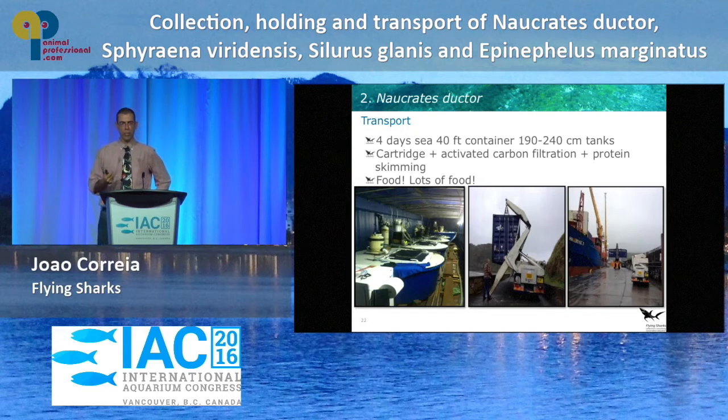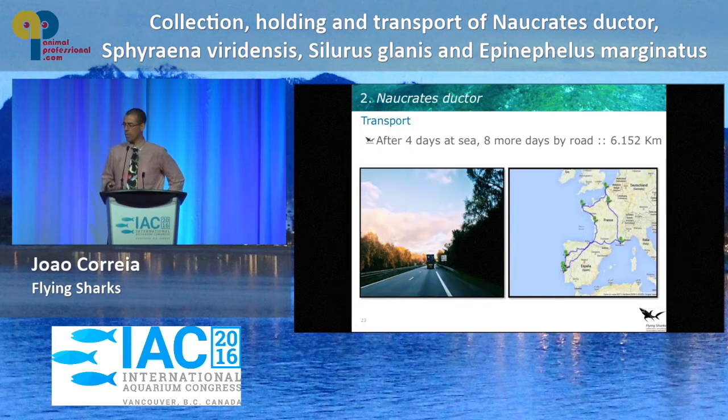The first time we got pilot fish, we brought them to Lisbon by ship, inside a big 40-foot container with tanks and protein skimmers. Then we moved the container onto a truck, and the guys basically drove it all around Europe delivering the pilot fish to multiple institutions. That was four days by sea plus another eight days by road. We didn't have a single loss because water quality was maintained with a lot of supplements — bicarbonate, carbonate, and Amquel — all of which combined made for really good water quality.